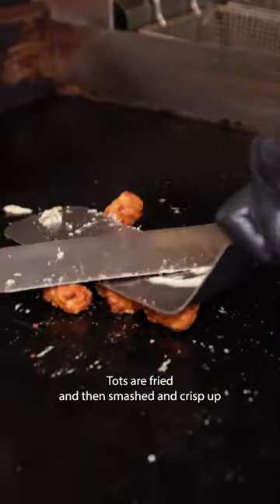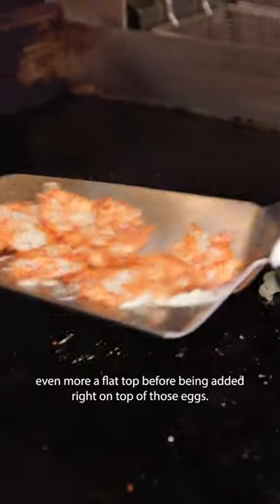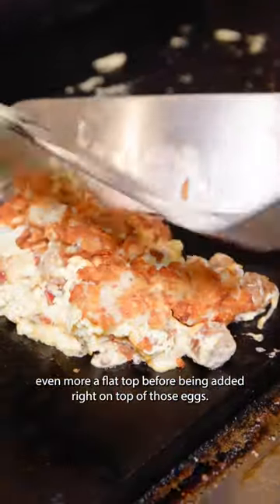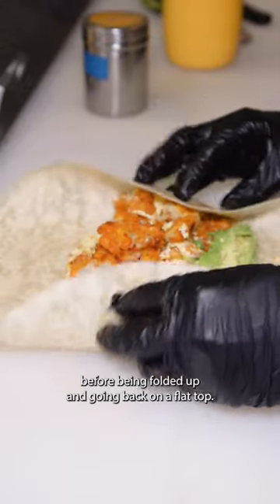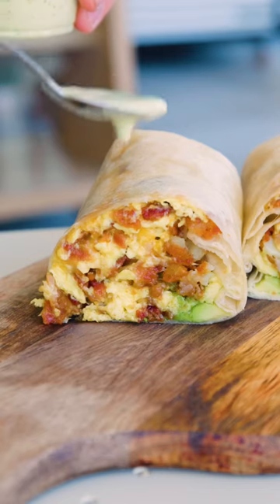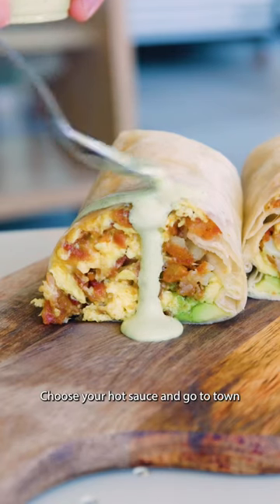Tots are fried and then smashed and crisp up even more on a flat top before being added right on top of those eggs. The whole thing is placed onto a tortilla with avocado before being folded up and going back on a flat top. Choose your hot sauce and go to town.